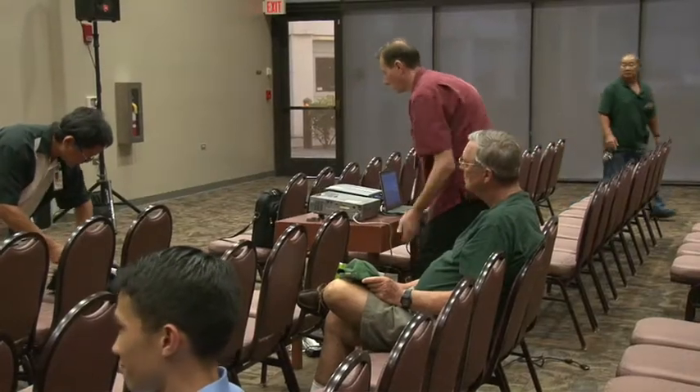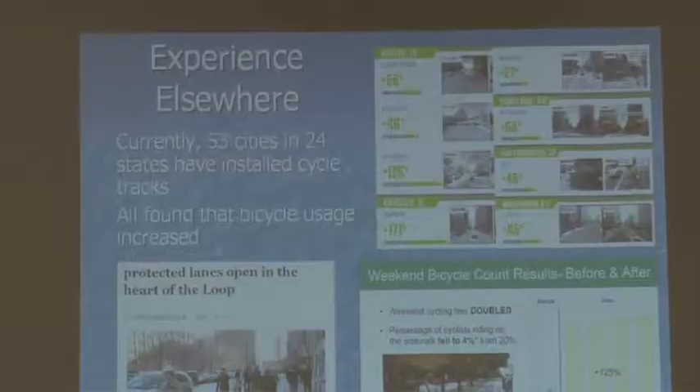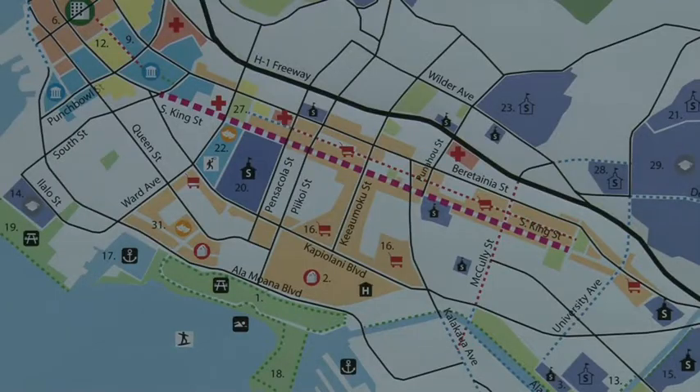Leading up to its debut, the city held community meetings and also a forum to update the public on plans to install the bikeway. The King Street cycle track starts near Alapai Street and ends at Eisenberg Street, a major corridor between urban Honolulu and the University area.